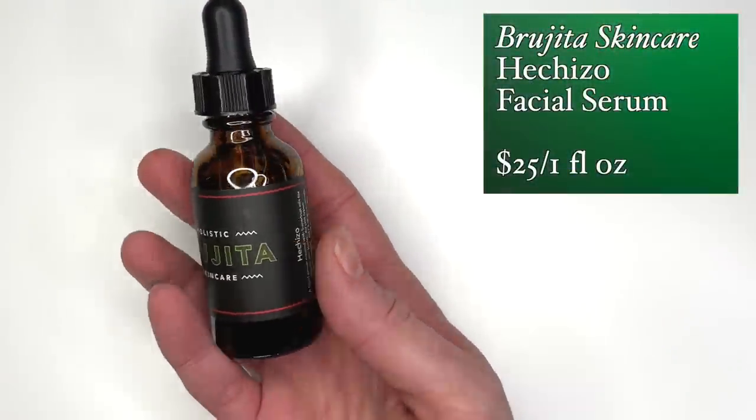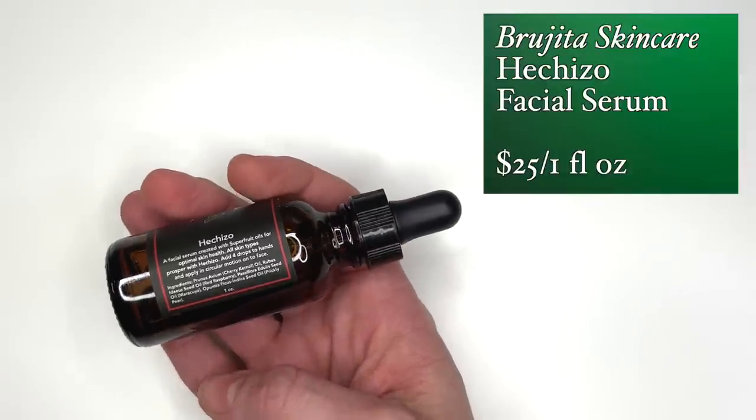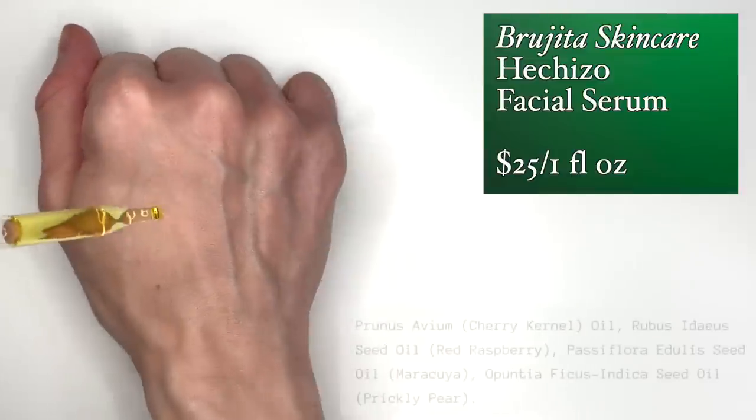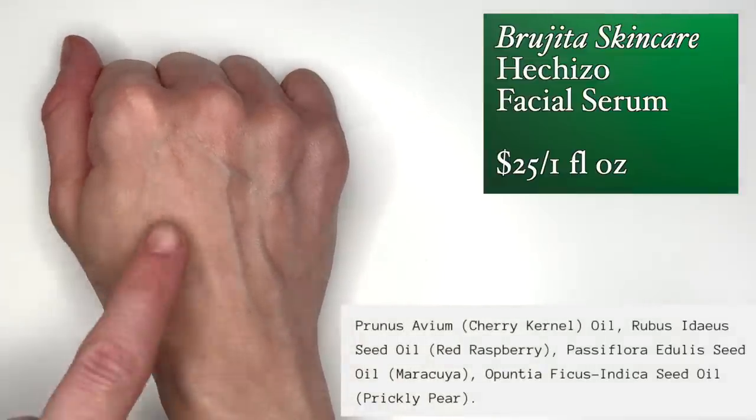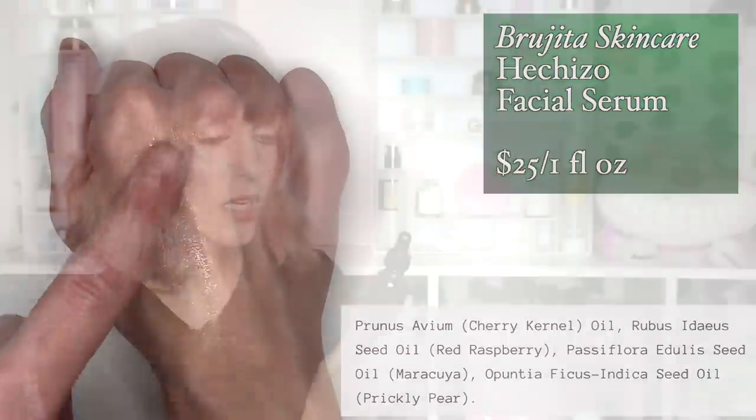And then there are the oils — they're so good too. This one is the Heshizo oil, and I'm sorry if I'm saying that incorrectly. It has four ingredients: cherry kernel oil, red raspberry oil, maracuja oil, and prickly pear oil. That's it, and yet it comes together to be such a nice oil. What these products do is really help to round out my routine. I have a lot of active products going on, and sometimes I just want something simple and straightforward that still nourishes my skin. This brand is amazing.